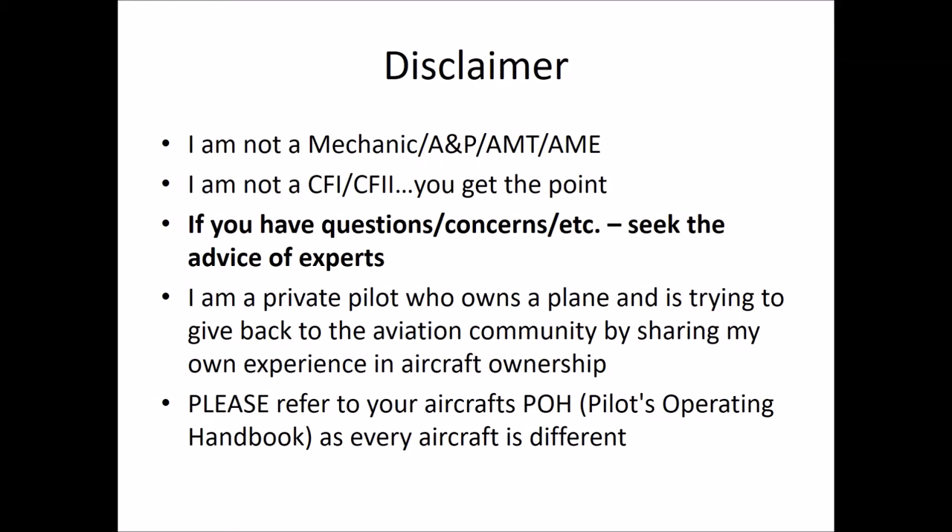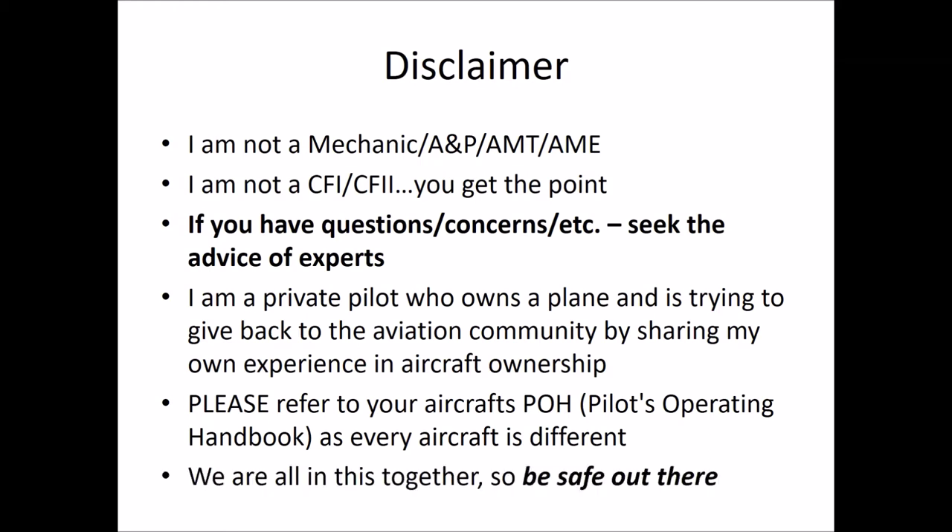Please refer to your aircraft's POH, as every aircraft is different. And remember, we're all in this together, so be safe out there.